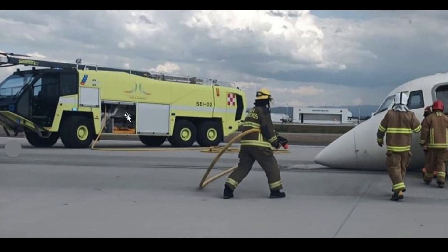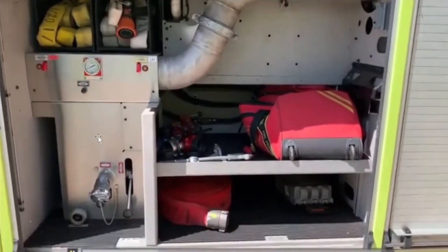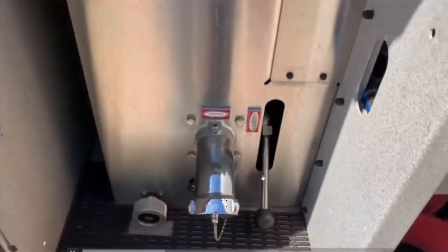In Mexico here they have the updated Strikers. This is the 3,000-gallon, has the boom on it — it's a global series. You can see they pulled their hand line. There are two crosslays that come with these vehicles — one going to the other side of the truck and then one coming to this side.